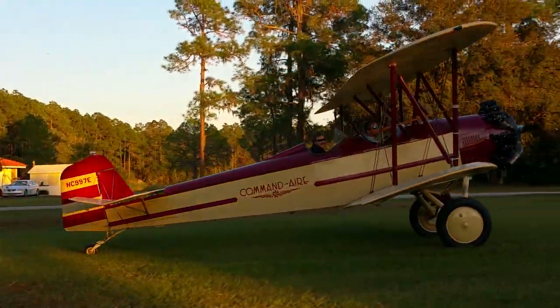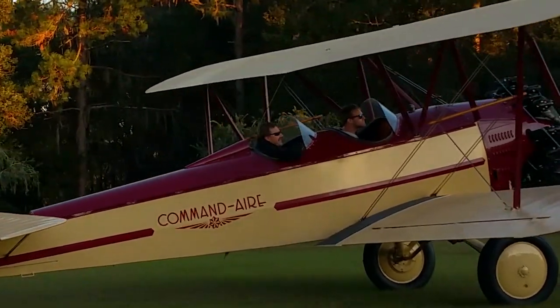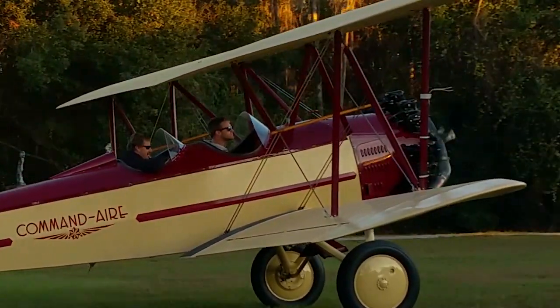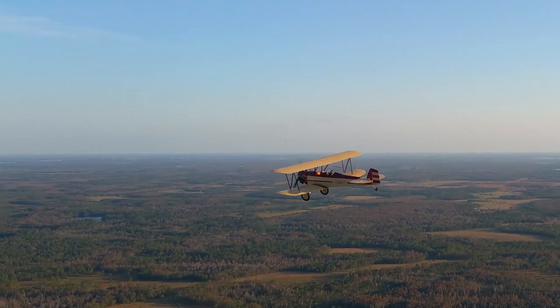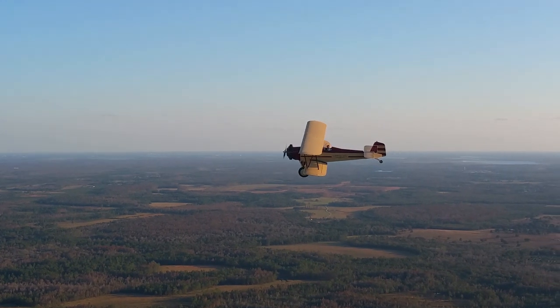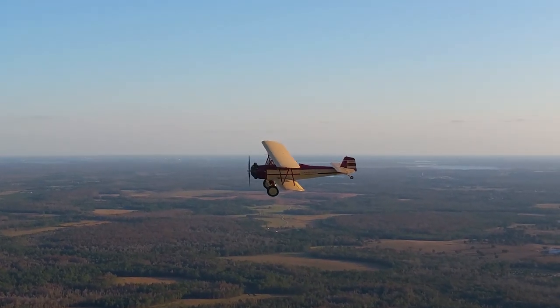I've been flying for 38 years now and I've got about 7,200 hours, and most of it's in tailwheel airplanes. I do biplane rides in Wisconsin with a New Standard, and Bob was gracious enough to sell me his project in California back in '05.